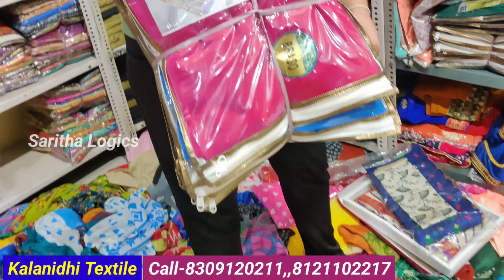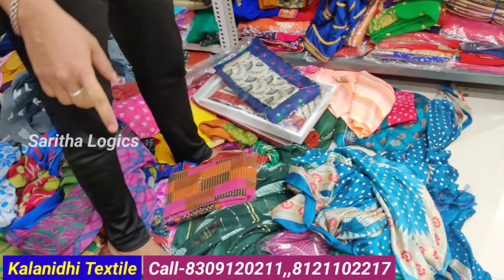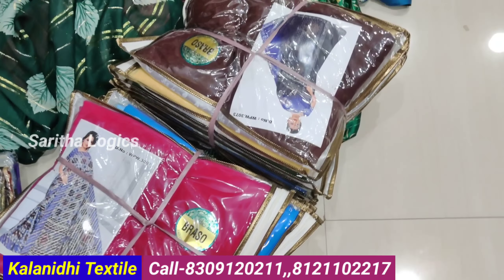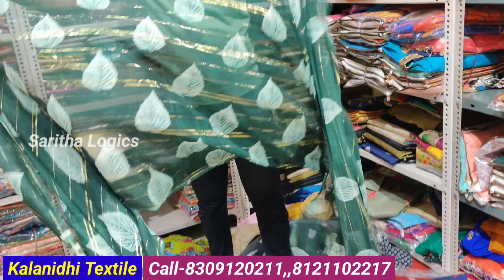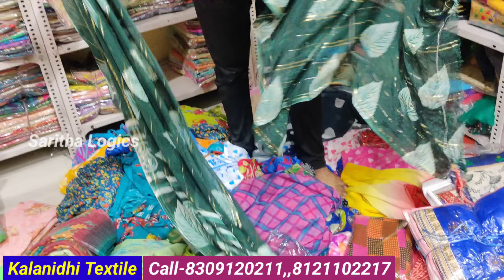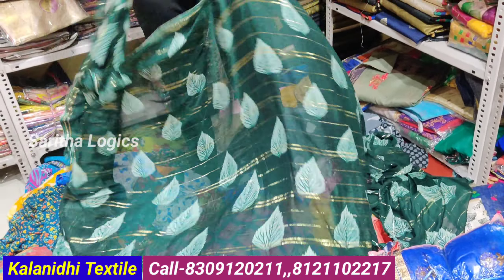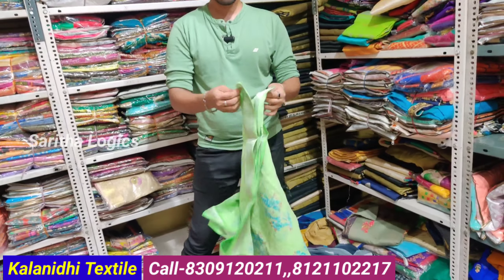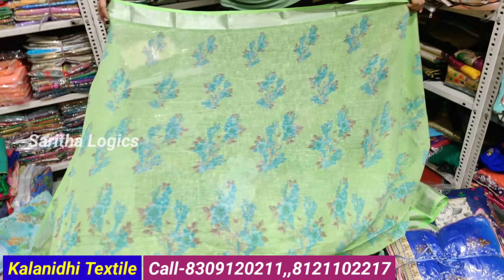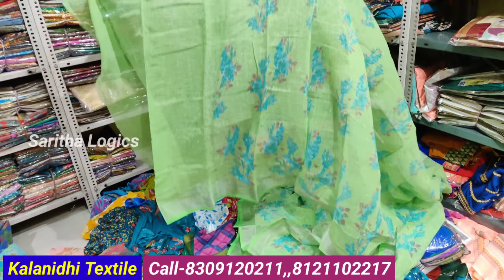Plain sarees also available — only 120 rupees, 12 colors. Plain saree with blouse quality, blouse included, only 150 rupees. Trending collection available at 120 rupees, 6 colors with blouse. Next, paper cotton sarees — 200 rupees with blouse. Linen cotton and mixed cotton also available.